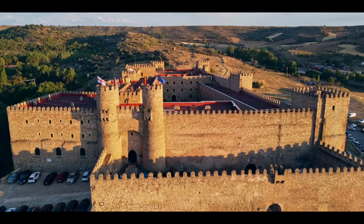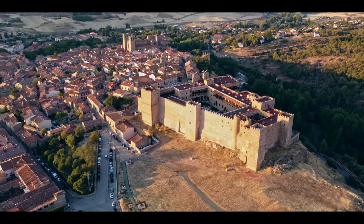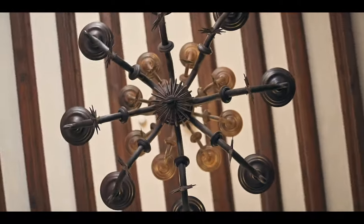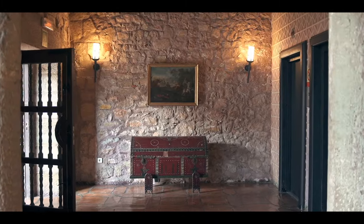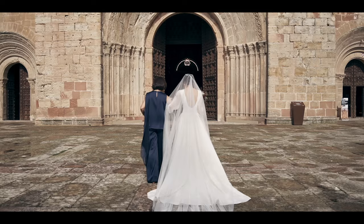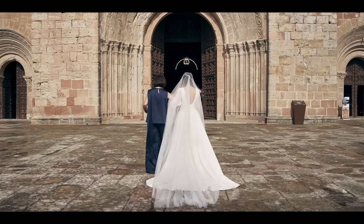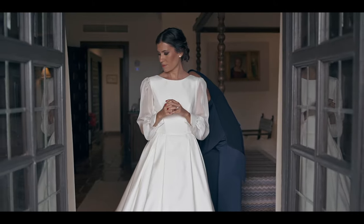As an architect, I wanted the dress to represent the location where we were getting married, which was a very small medieval town in Spain. It was a very simple dress, very plain in materials, no decoration — but I feel that if you know the story, then it is quite more interesting than what it seems.